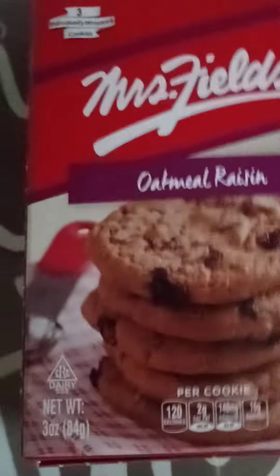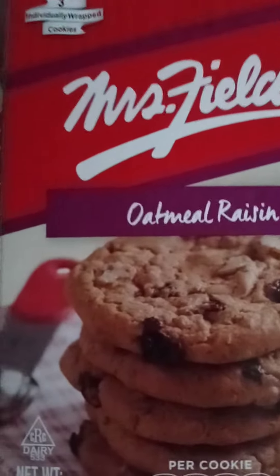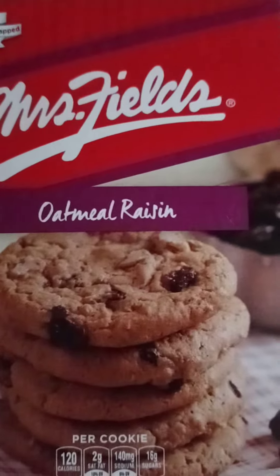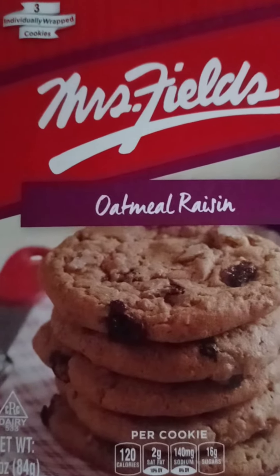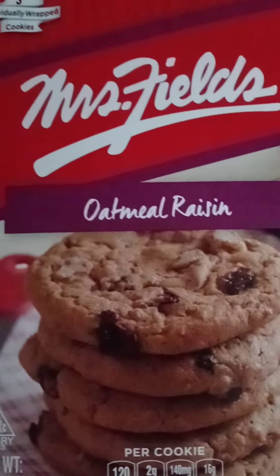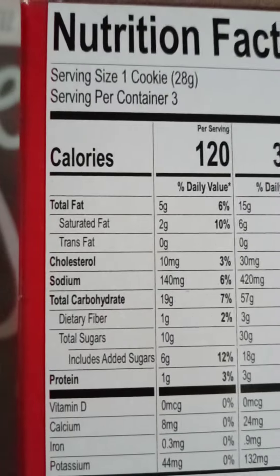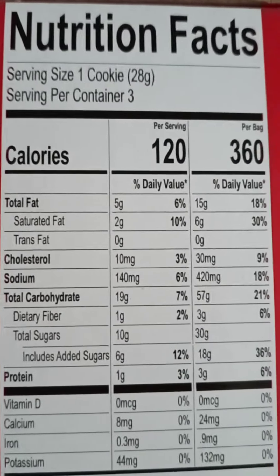I was looking for the Mrs. Fields chocolate chip cookies they have in the refrigerator section, but they were all out. They had these oatmeal raisin ones on the shelf, so I'm gonna try these. They look really good — you get three cookies in this box.